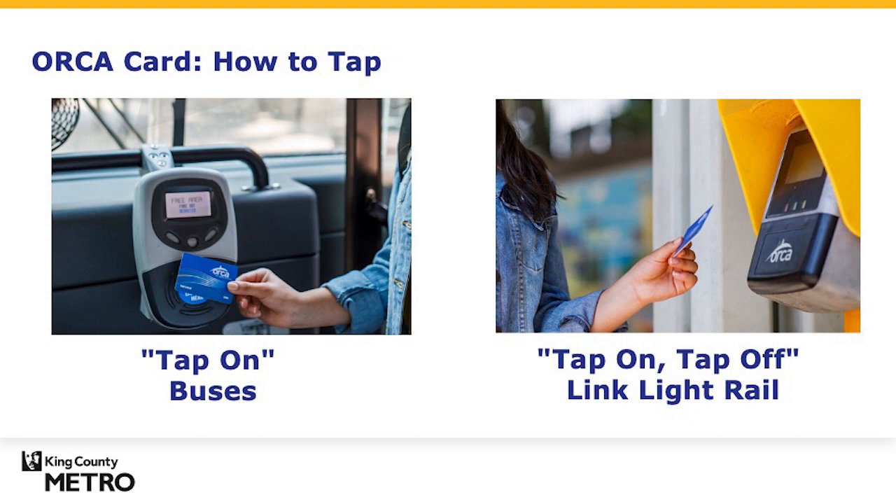Simply tap your ORCA card as you board the bus or on the platform. Pro tip: be sure to tap off when taking light rail. Remember, your ORCA card is your responsibility and you should be the only one using it.